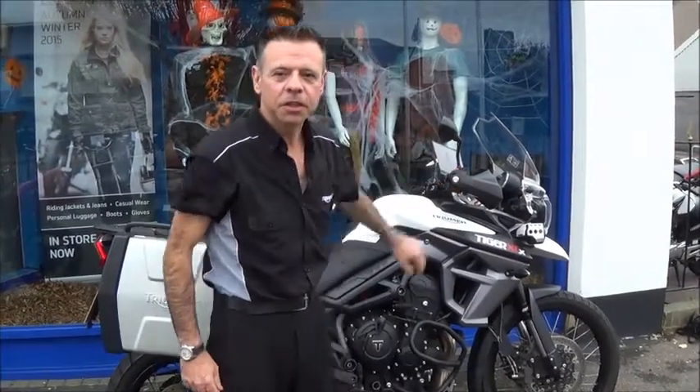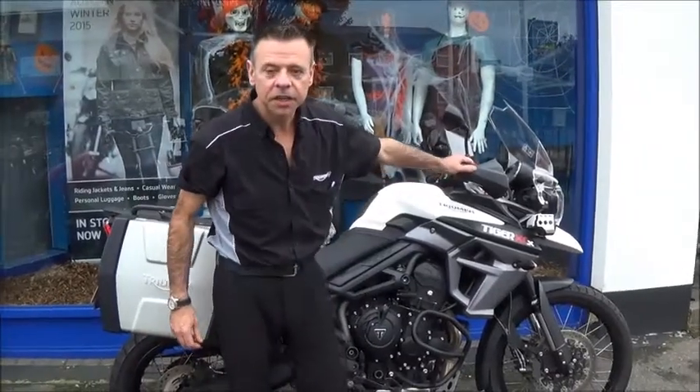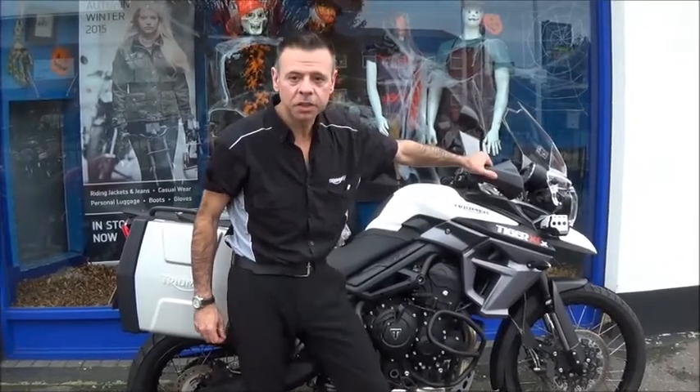Welcome to Jack and Lily Ronford. I'm just going to show you around one of our used bikes we've got this week. It's a Tiger XCX, registered in January this year, supplied by us, and had one owner.